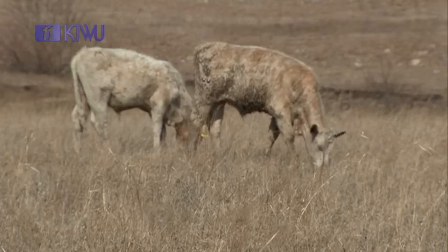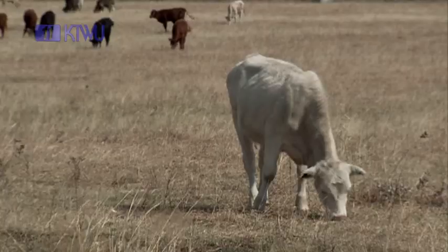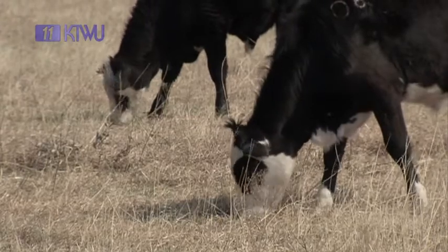We burn for brush control, for weed control. The biggest reason is for the gain on the yearling cattle that we'll put on it. They'll gain an extra two-tenths of a pound a day over unburned grass, and basically pounds are dollars. So the more weight you gain, the more money in your pocket.